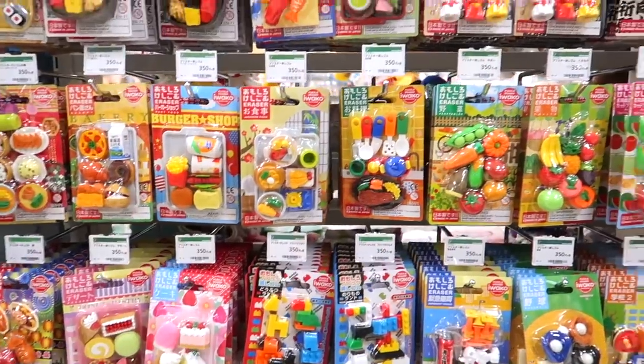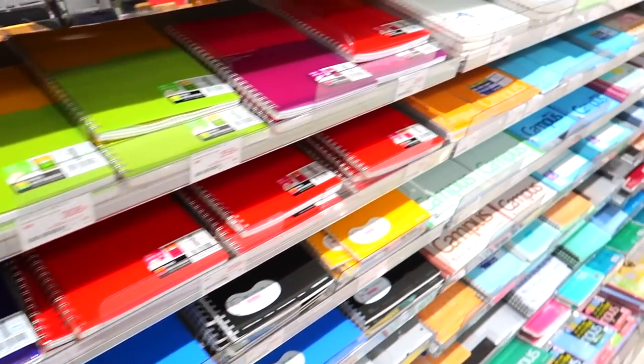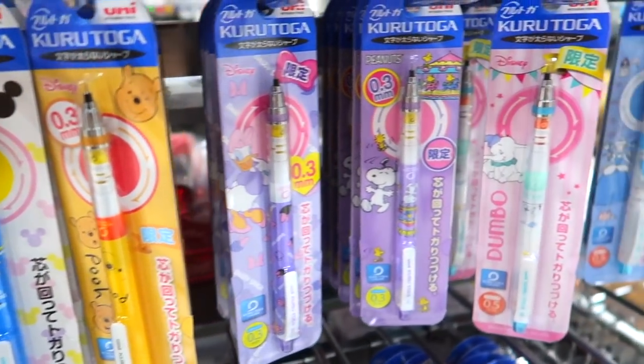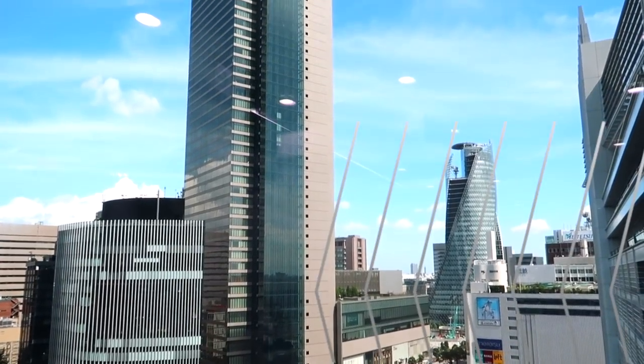While editing, I realized I have enough footage for three videos, so this is going to be a three-part series: back to school shopping in Japan. We're going to four different stores. I hope you enjoy — stay tuned.